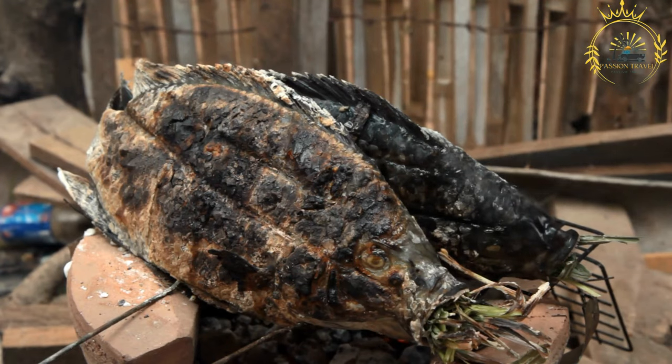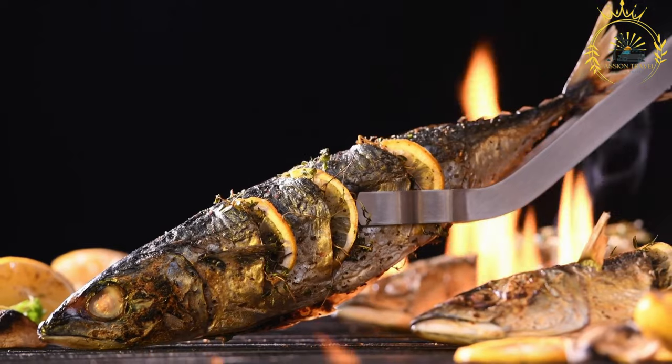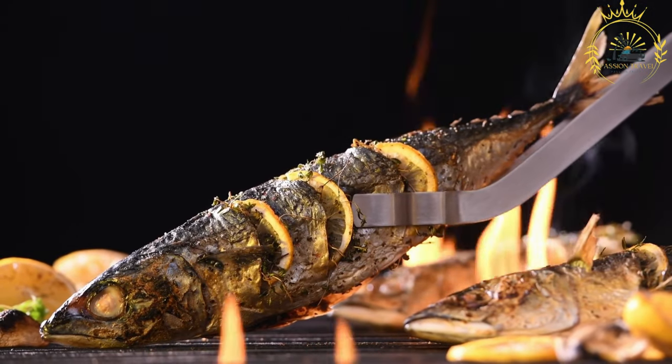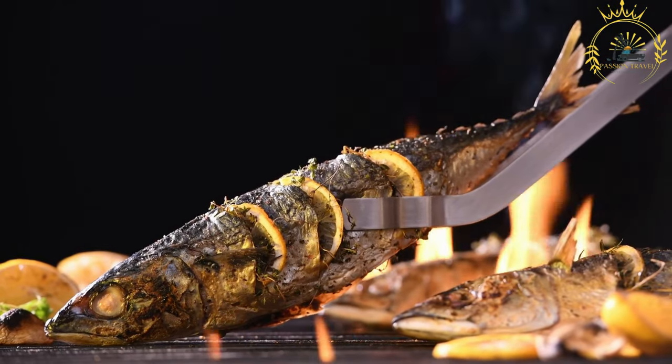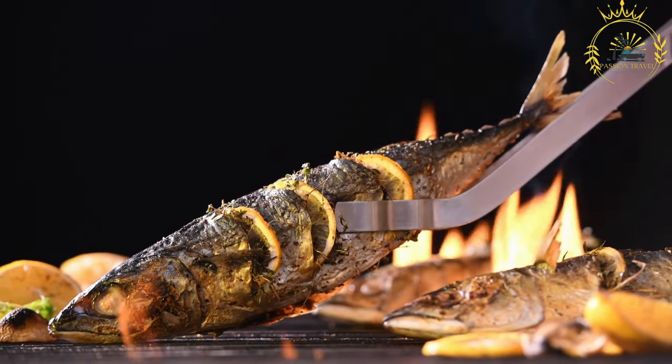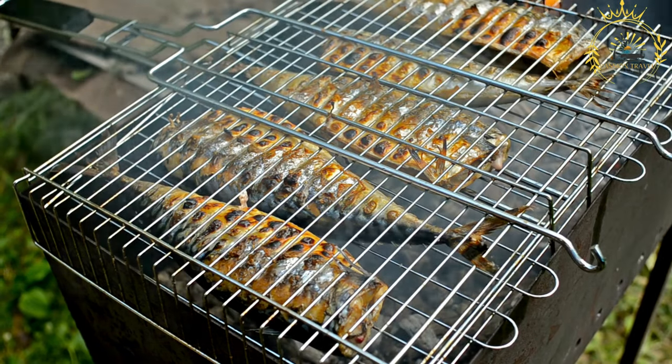Fish Selection: Poisson braise is typically made using fresh whole fish, such as tilapia, catfish, or other local fish varieties. The choice of fish may vary based on availability and regional preferences. Before grilling, the fish is usually marinated in a flavorful blend of spices and seasonings.